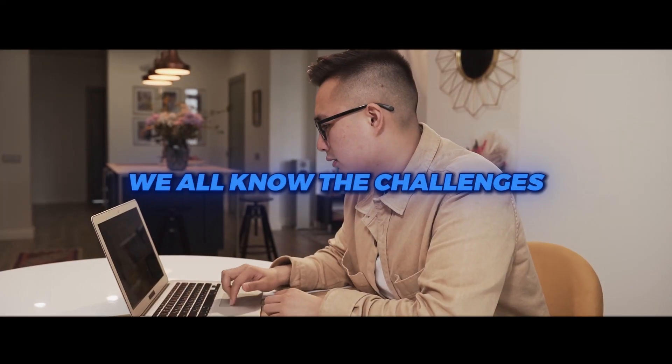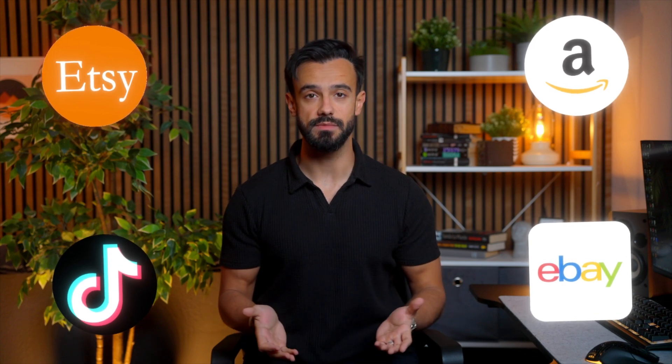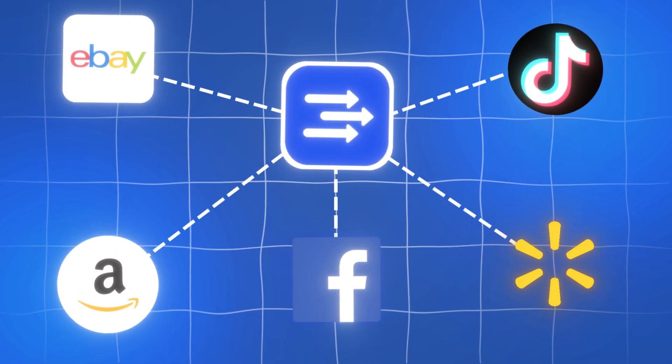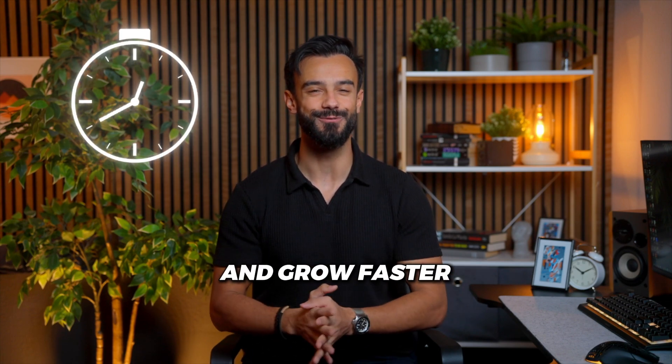As online sellers, we all know the challenges of managing multiple platforms and trying to reach more customers. Easy Channel is here to make your life easier. Imagine selling everywhere your customers shop — Amazon, Walmart, eBay, TikTok, Facebook Shops, and more — all managed from one simple platform. Let's show you how Easy Channel can help you save time and grow faster.